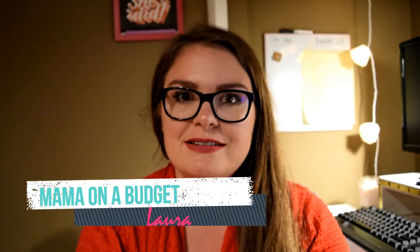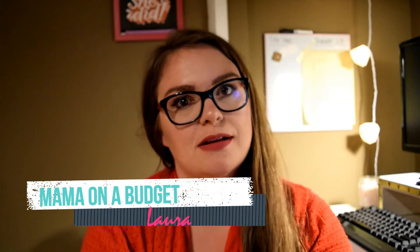Hey everybody, I'm just coming to you today to talk about some new products that I've picked up, both drugstore and high-end. Most of them I'm going to talk about in this video I'm wearing on my face right now. I wanted to kind of go over what's worth it and what's not. I'm a mom on a budget, so it's really important to me to pick up things that work and are affordable.